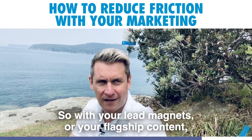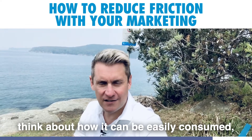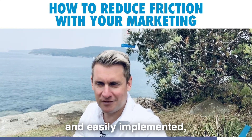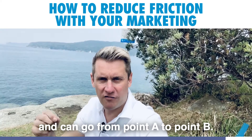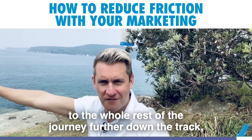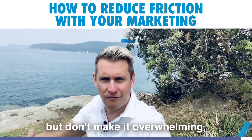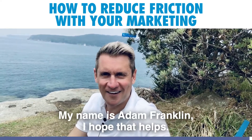So with your lead magnets or your flagship content, think about how it can be easily consumed and easily implemented so that the recipient has a quick win and can go from point A to point B. Then of course you can introduce them to the whole rest of the journey further down the track, but don't make it overwhelming — keep the friction as low as possible. My name is Adam Franklin, hope that helps.